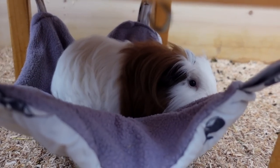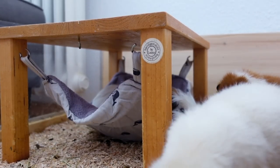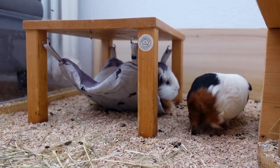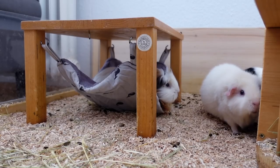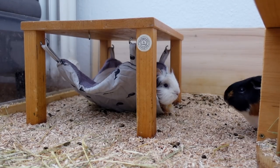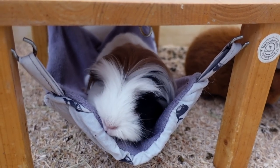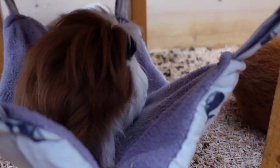But I think Lulu has taken possession of that hammock. Lulu, oh Lulu, you look so comfortable! Looks like Fitz really wants to get in that hammock, but Lulu is not moving. Fitz is kind of standing in line.